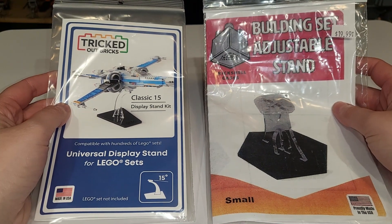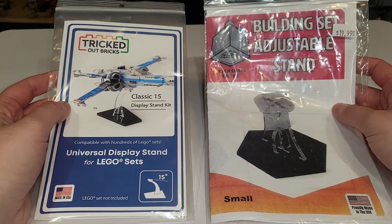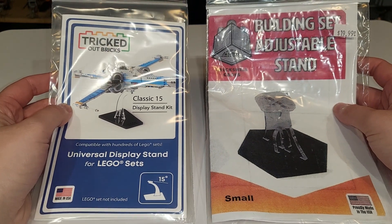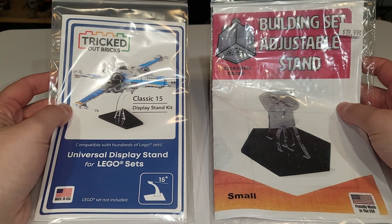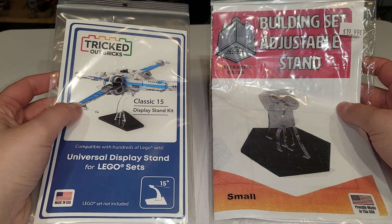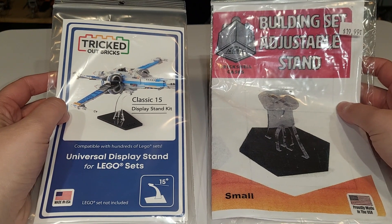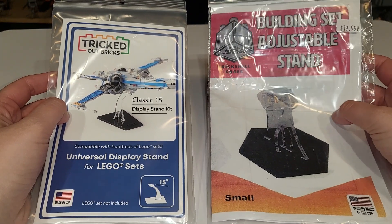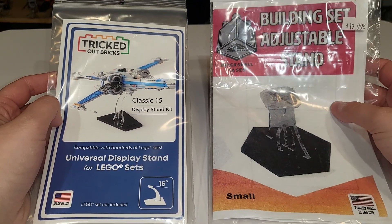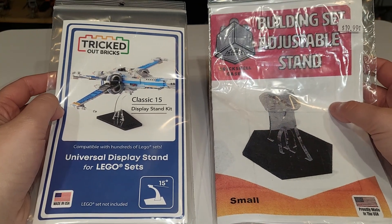Tricked Out Bricks has a better hanging in-store display than Brick Shell Cases. It doesn't necessarily mean the quality is better or worse, but if you're walking by on a shelf, I'm definitely going to pick up Tricked Out Bricks stands over Brick Shell Cases. Having a picture of what kind of ship goes on the stand helps a lot. Brick Shell Cases features the Yoda Starfighter on the stand itself, but for some reason in their printout of the small one they don't — it just looks like a computer printout.